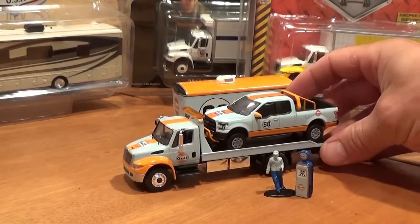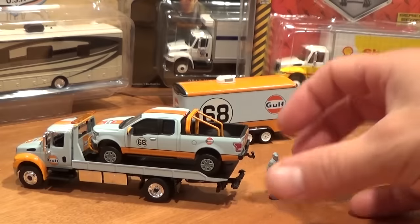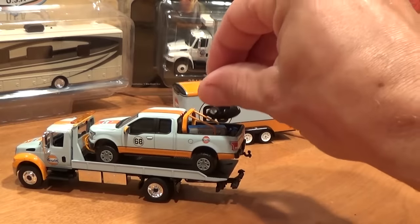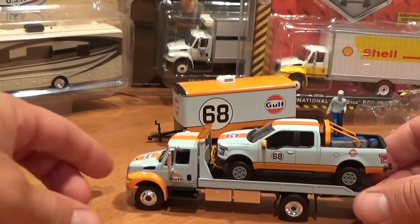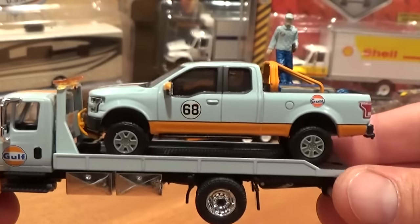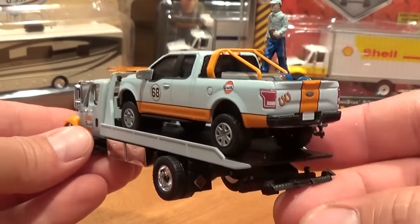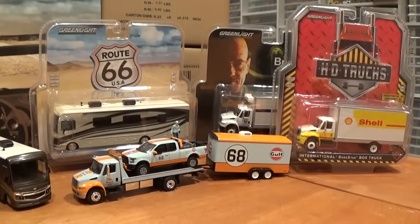The Gulf racing car looks great on the back, but this is a very capable flatbed that can carry more than just a race car — you can carry a whole bunch of things. There are the two together; pretty much can't buy one without the other in my opinion.